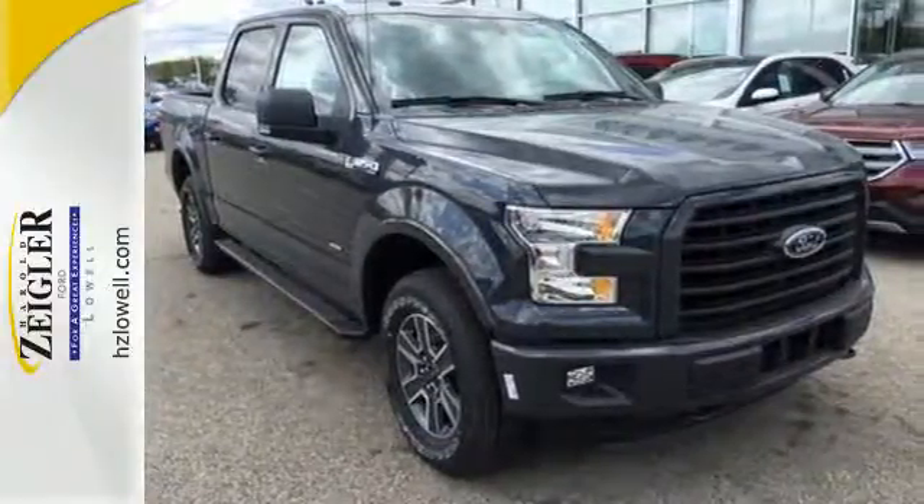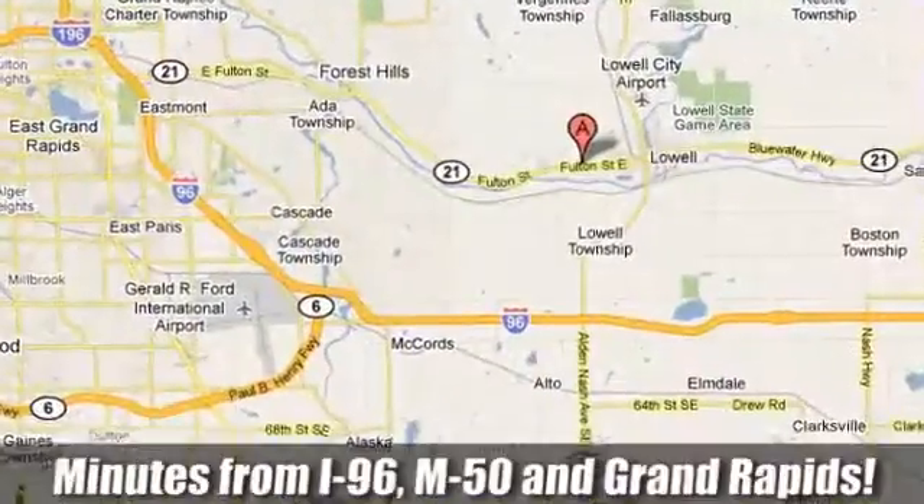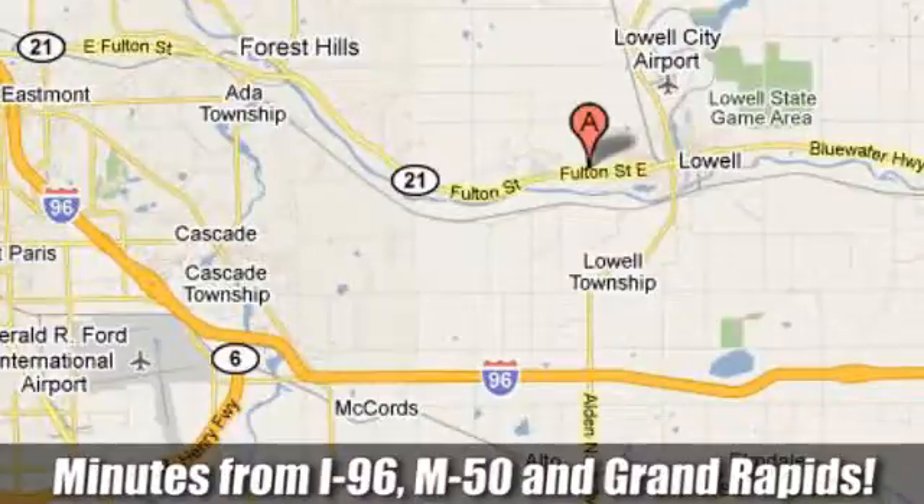Come in for a test drive. Harold Ziegler, for a great experience. We're conveniently located at 11979 Fulton Street East in Lowell, Michigan, on M21 in Lowell within minutes of I-96, M50, and Grand Rapids.